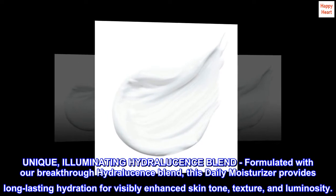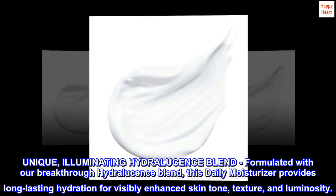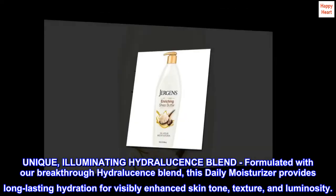Unique, illuminating Hydroloose and Splend. Formulated with our breakthrough Hydroloose and Splend, this daily moisturizer provides long-lasting hydration for visibly enhanced skin tone, texture, and luminosity.